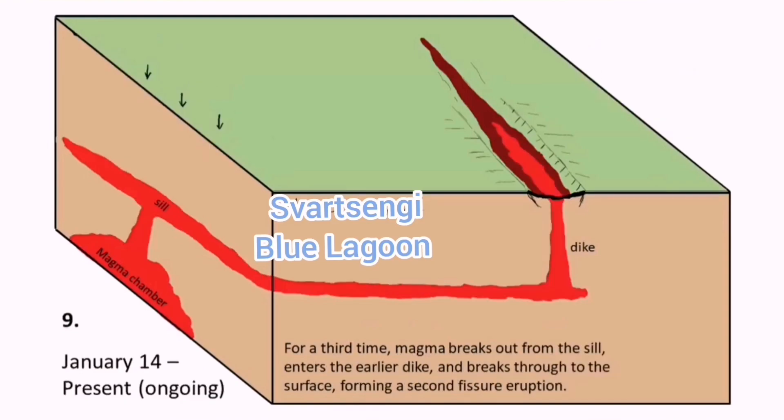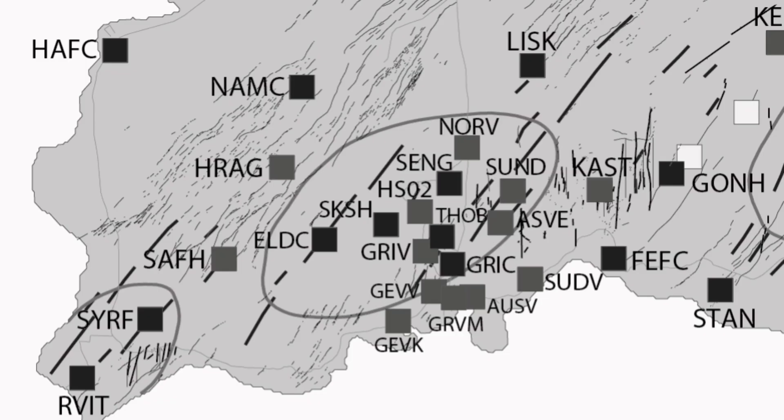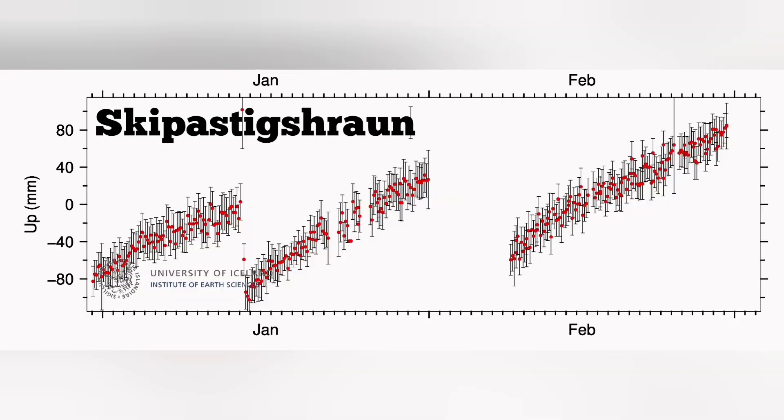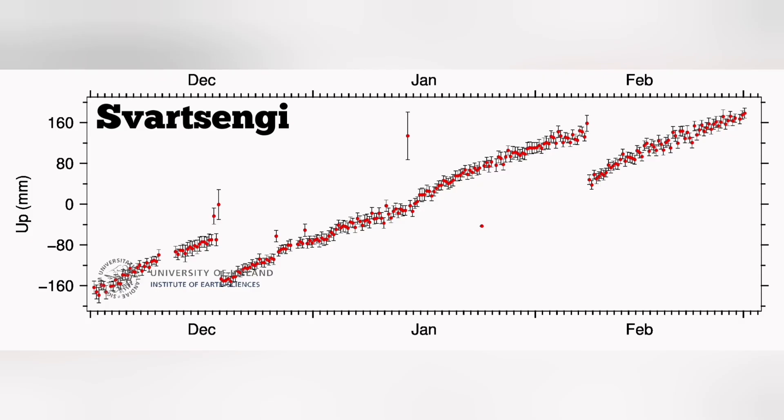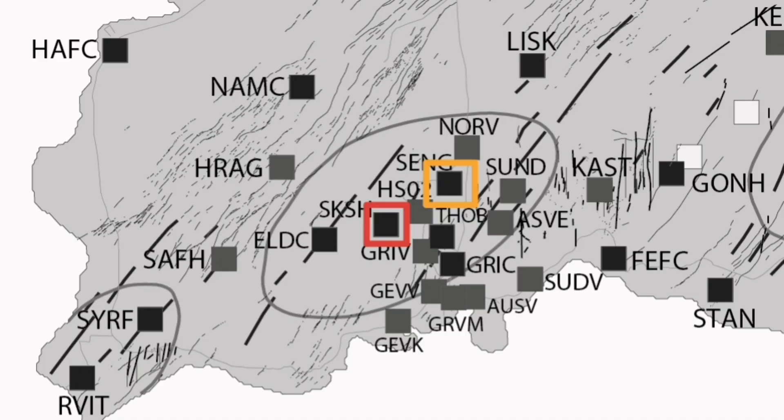The GPS data point to different things in various areas. For example, in the Skipafit Hraun area, which is actually a lava field to the west side of Svartsengi, we see a complete pronounced rise in the GPS data, showing the land is inflated. We plot this on the chart. Then going to the Svartsengi adjacent area, the uplift of the land is not as much as in Skipafit Hraun.